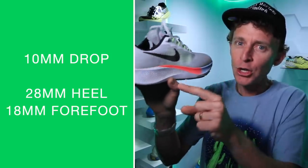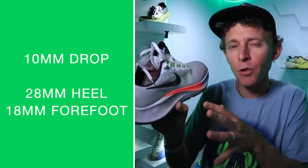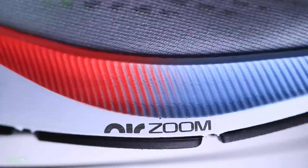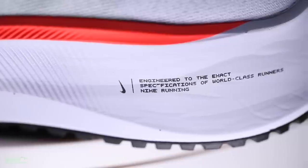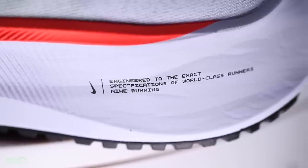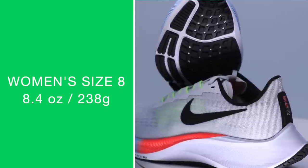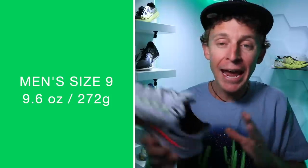Let's dive into the specs. 10mm drop from heel to toe, 28mm in the heel, 18mm in the forefoot. I'm seeing a couple of conflicting reports on stack height, but that's from the most reliable source I often go to — 28mm and 18mm for that 10mm slope, which is a little higher for a daily trainer. I usually prefer the 6-8mm range, but it did not bother me today. They did add 2mm of stack height to the Pegasus 37. Nike definitely sent me the wrong shoe — I ordered the men's size 7. So for women's size 8, we're looking at 8.4 ounces or 238 grams. Men's size 9 is 9.6 ounces or 272 grams.